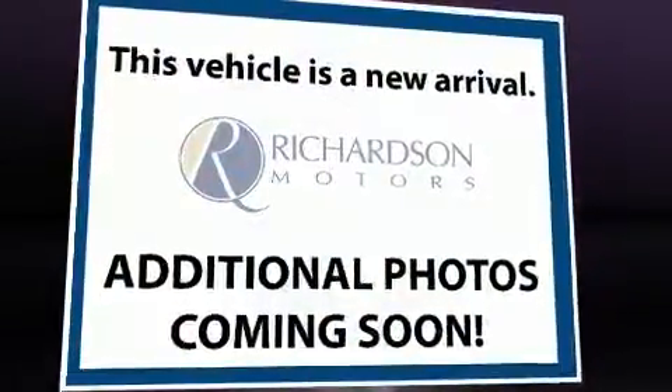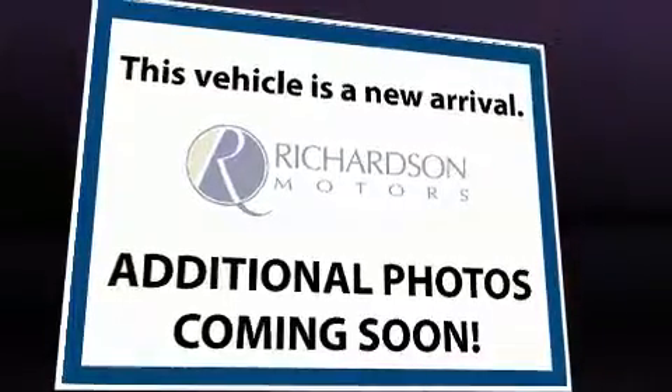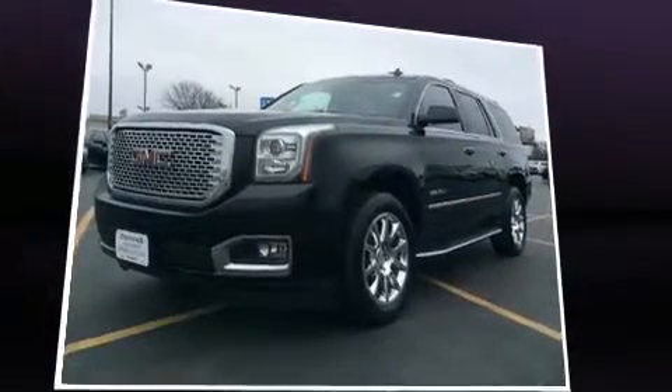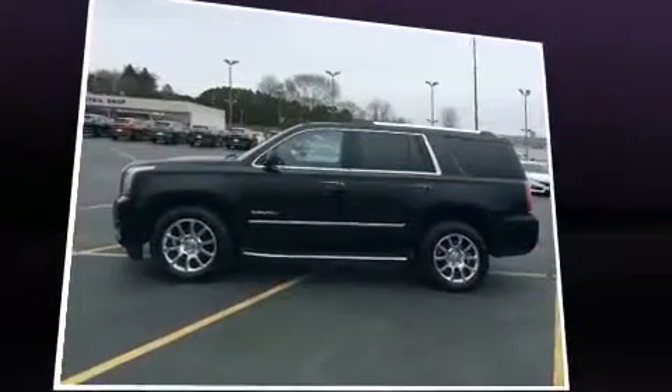Treat yourself to a test drive in the 2015 GMC Yukon. Under the hood, you'll find an 8-cylinder engine with more than 400 horsepower. And for added security, Dynamic Stability Control supplements the drivetrain.